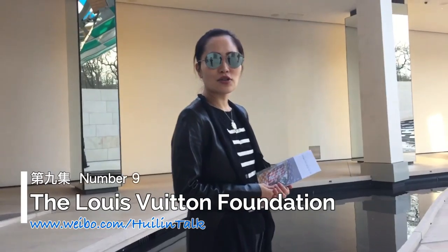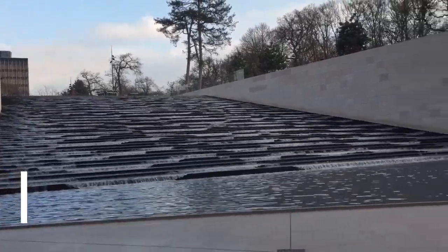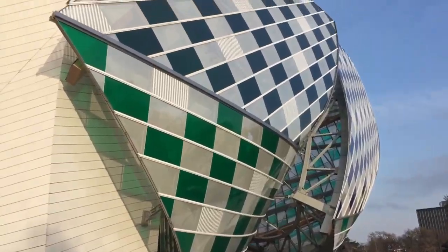The Louis Vuitton Foundation is also a modern art museum. You can find it in the 16th district of Paris in the Bois de Boulogne. It's open to the public in October 2014, so it's only two years old.